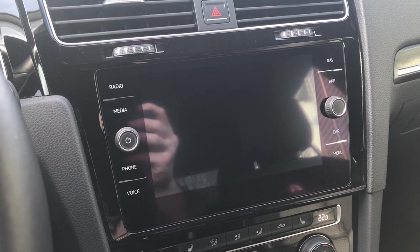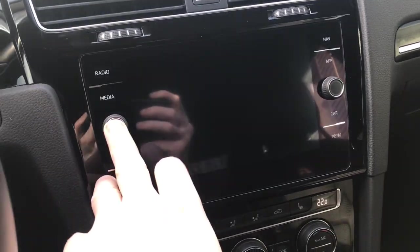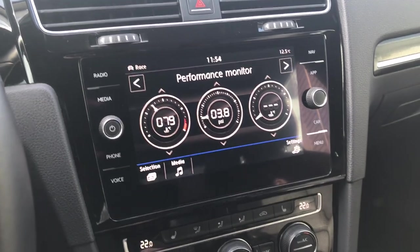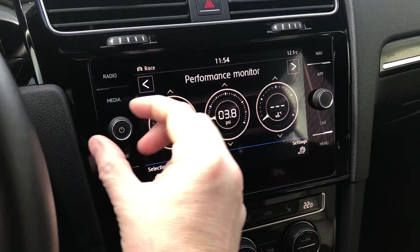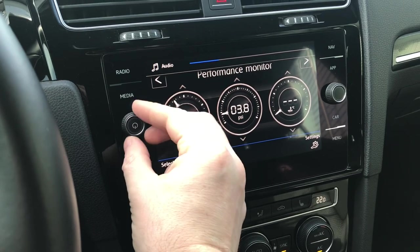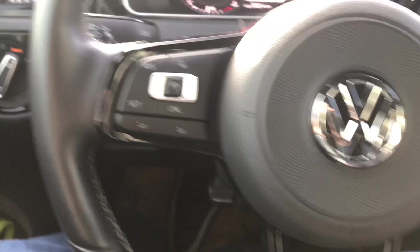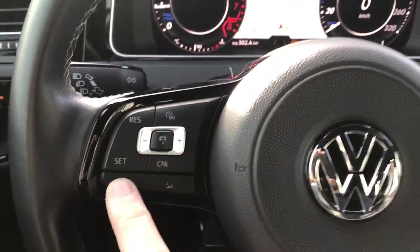Another thing I don't like — and this is everybody's favorite — is the volume knob. When you go to adjust the volume, the actual power button for the stereo will rotate with the volume, and this drives me absolutely nuts. The power button should be upright at all times and you should be able to adjust the volume without turning the power button. Because of this, I only use the volume controls on the steering wheel and I avoid using the volume knob on the entertainment system.